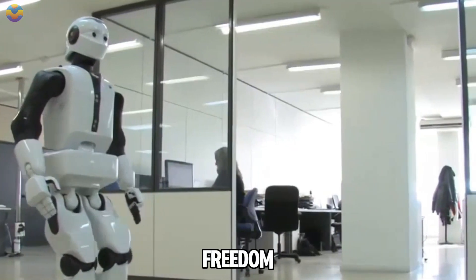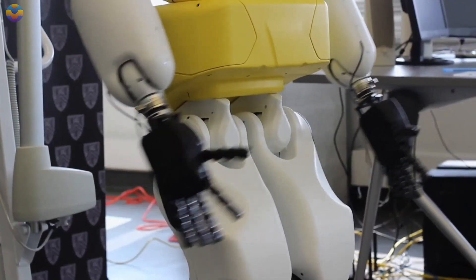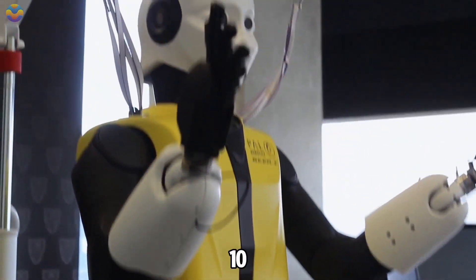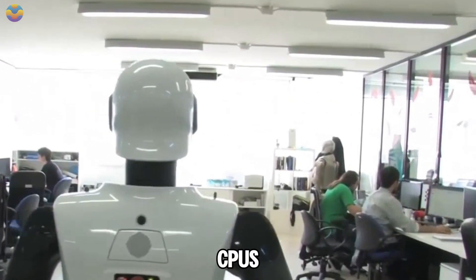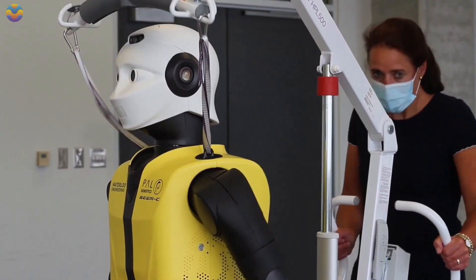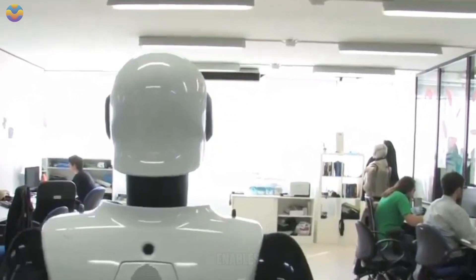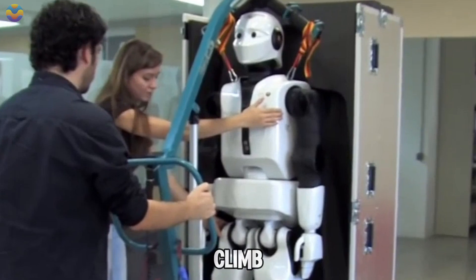With 44 degrees of freedom, NEO can perform a wide range of complex movements, including lifting objects weighing up to 10 kilograms with its arms. It runs on two Intel Core i7 CPUs and uses Ubuntu Linux along with the Robot Operating System, ROS, which enables it to navigate autonomously, walk dynamically, and even climb stairs.